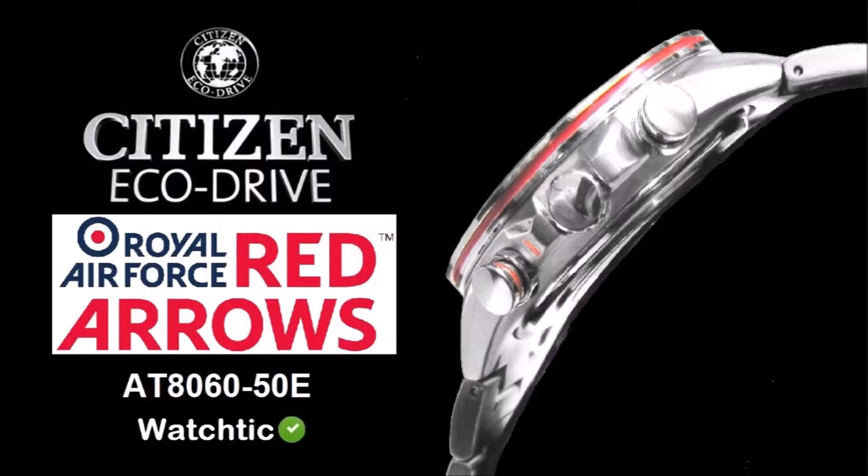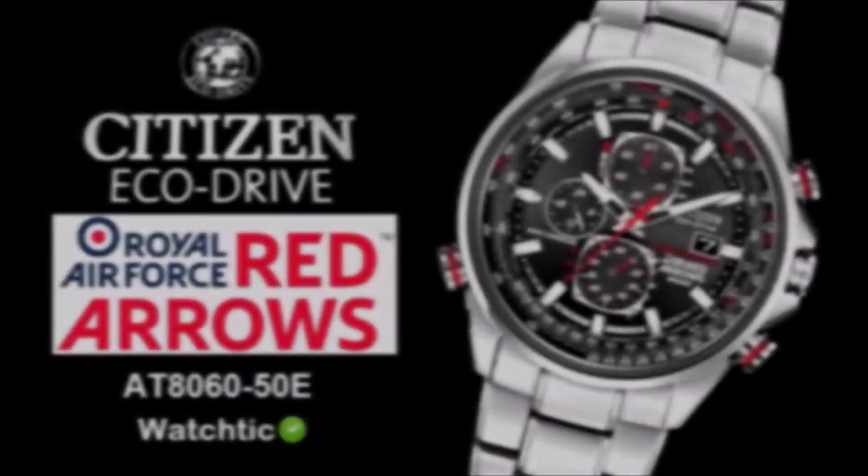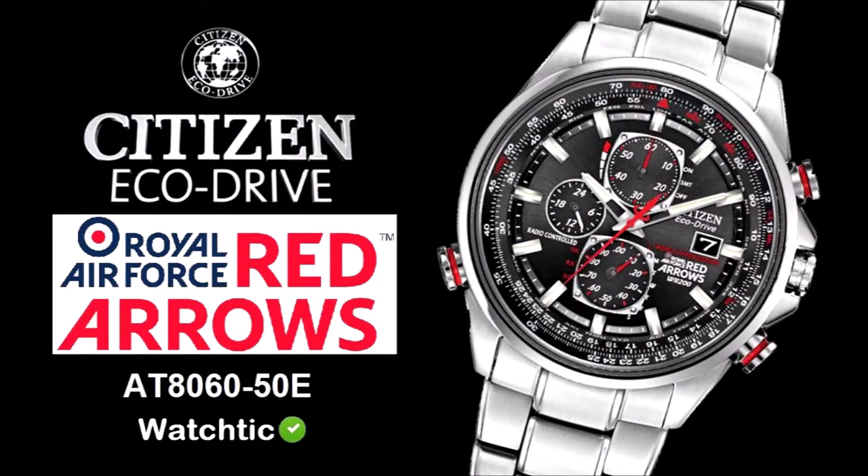Citizen EcoDrive harnesses the power of light and converts it into energy. It recharges continuously in any kind of light to run forever. Citizen EcoDrive — a watch that never needs a battery. Be unstoppable. Citizen.